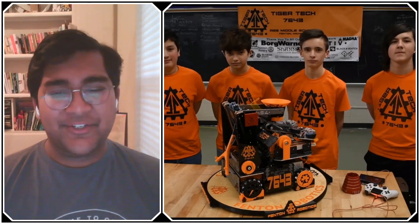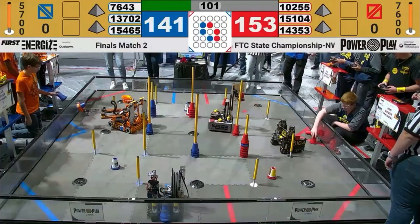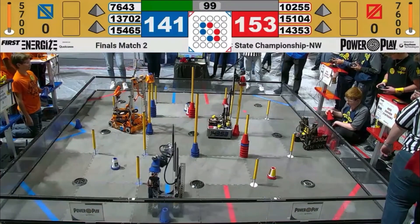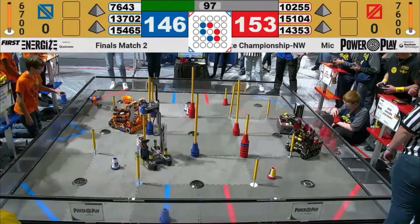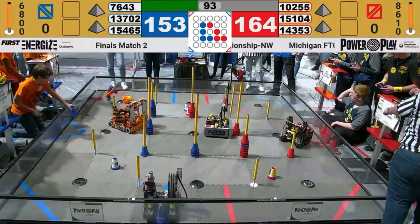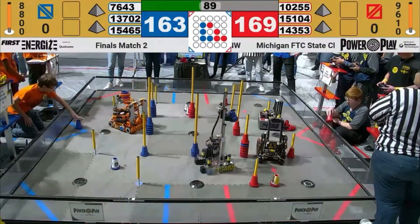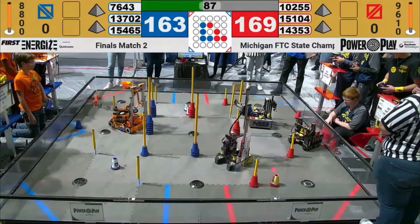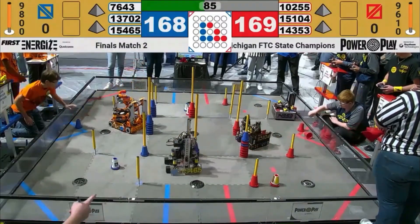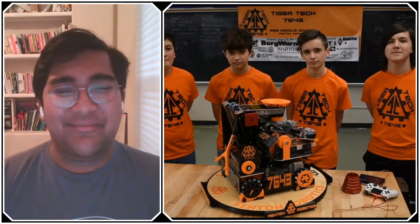Hello everyone, reporting today for First Updates Now, I'm Abbas, and with me here is Team 7463, Tiger Tech Orange from Michigan. They were the winning alliance captain at the Northwest Michigan State Championship, meaning they'll be one of the four Michigan State teams at the Houston World Championship later this April. I'm really excited to jump into their robot — they have one of the cleanest transfer systems and processes I've seen this season.